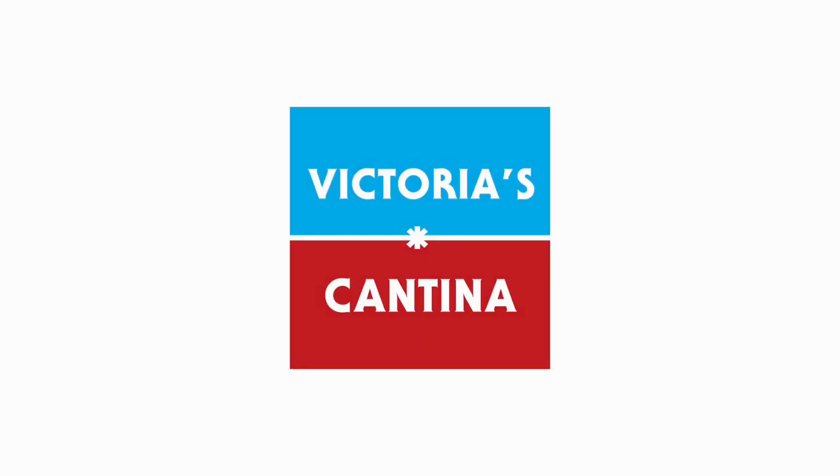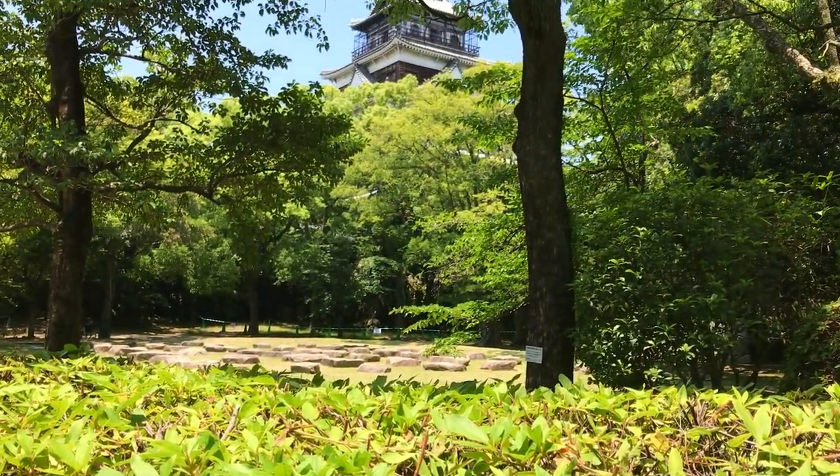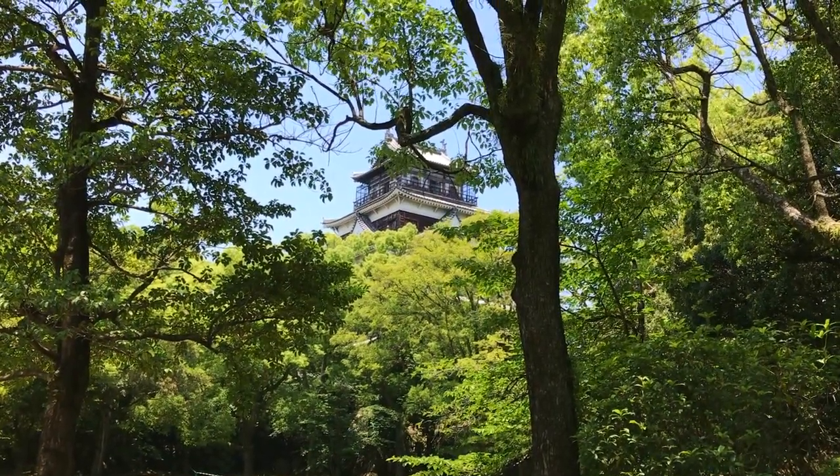Hello everyone and welcome to Victoria's Cantina. My husband and I recently returned from spending half a month in Japan. It was truly one of the greatest experiences of my life.